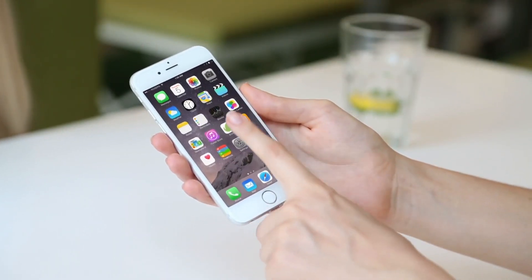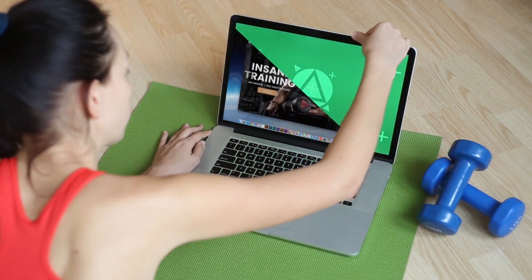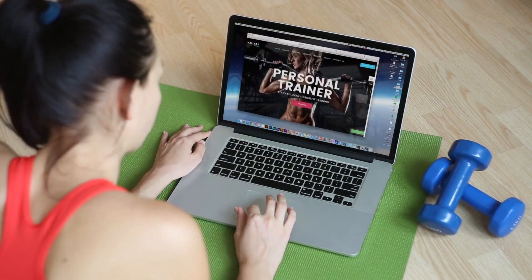It can be easily used for creating an awesome presentation, prototype, or showcasing your app, website, or service.